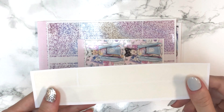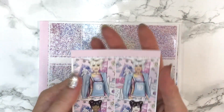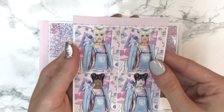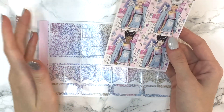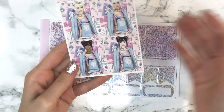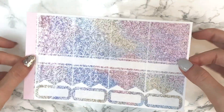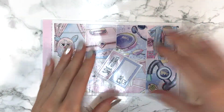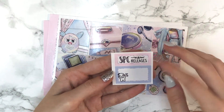You also get her new 15mm washi strip in a cream color that matches the kit, the fashion girls add-on — which I find a bit creepy and won't be using, though I'm sure others love them — and glitter headers which I think are my favorite part of this kit. They have a really unique pattern type design. There's also the freebie showing SPC's new releases.